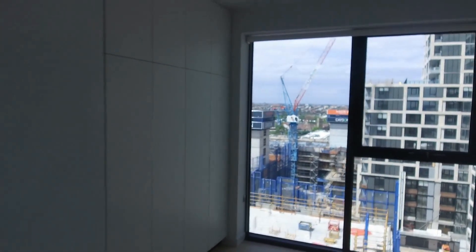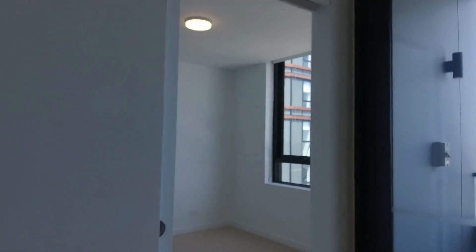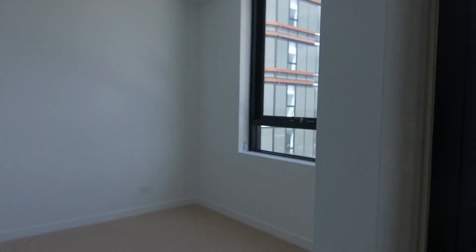You've got heaps of storage through this partition wall, and block-out blinds for privacy. The bedroom comfortably fits a queen-size bed with bedside tables. You've got a full wall of built-in wardrobes, and within those there's extra shelving and drawers to make really good use of the space.